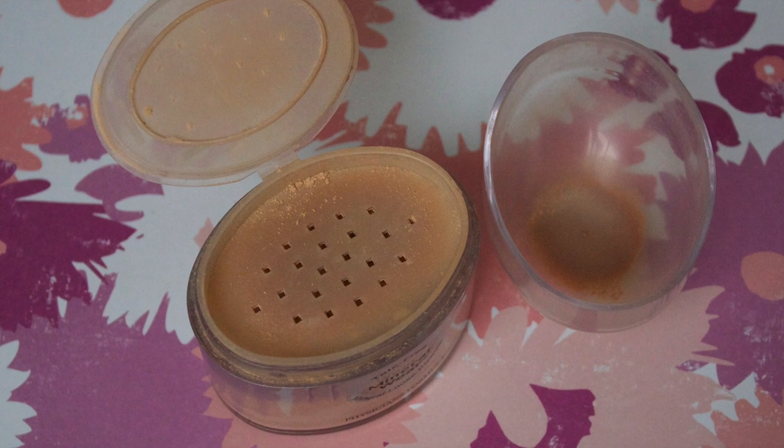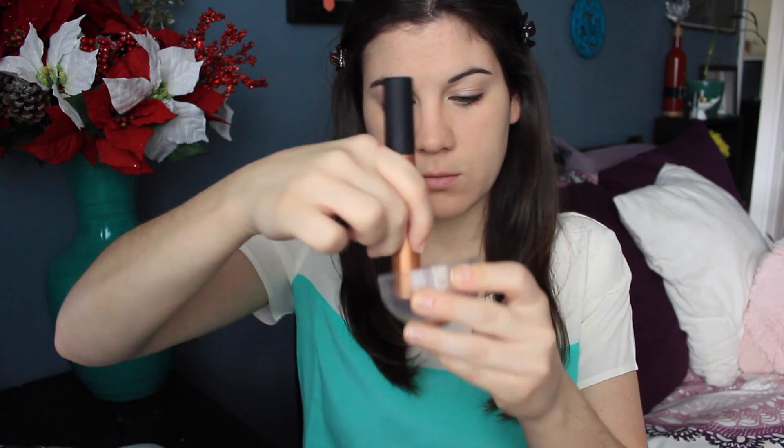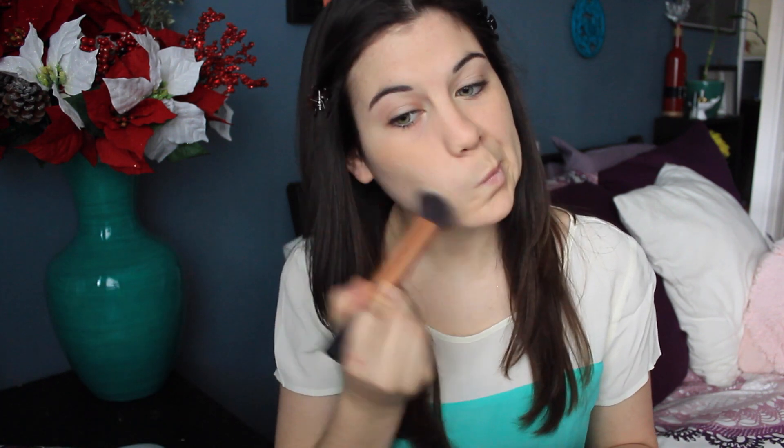For foundation, I'm using the Physician's Formula Mineral Wear Loose Powder with my Real Techniques Buffing Brush. This brush is the best for powder products — it is seriously amazing. If you want to do a liquid, Physician's Formula has a BB Cream, Wet n Wild also has a liquid foundation, and Urban Decay has a liquid foundation. Down below I will have a list of brands that do not test on animals if you guys are interested.